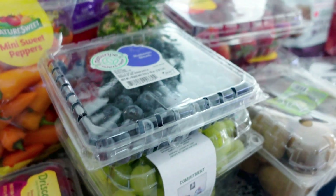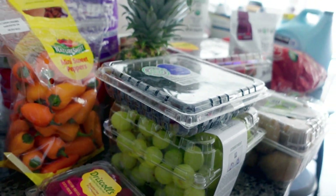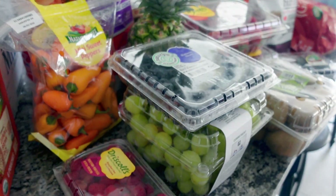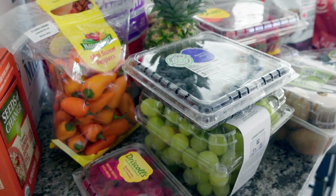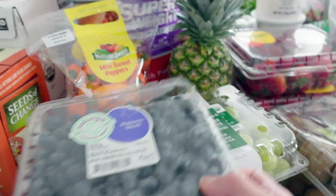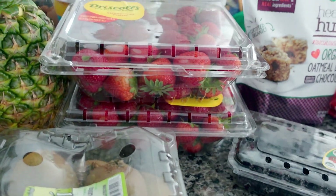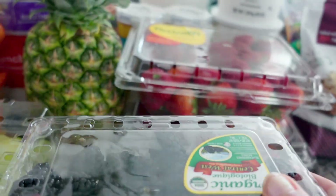We got lots of fruit because we eat lots of fruit, but also my kids are having a homeschool co-op pool party on Friday and I am making a fruit salad for that. So we got raspberries, blueberries, grapes, kiwis, two things of strawberries, blackberries, and a pineapple.